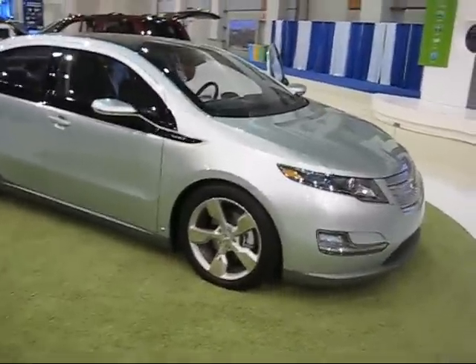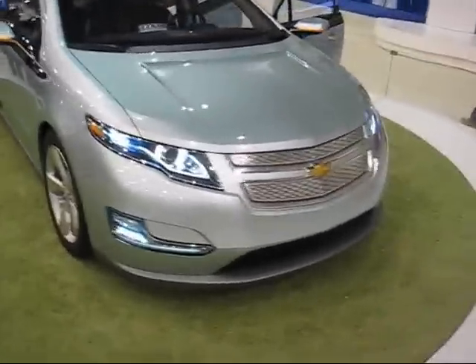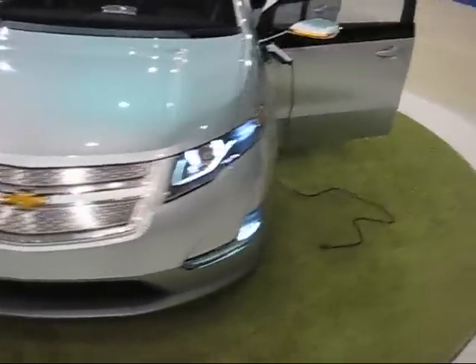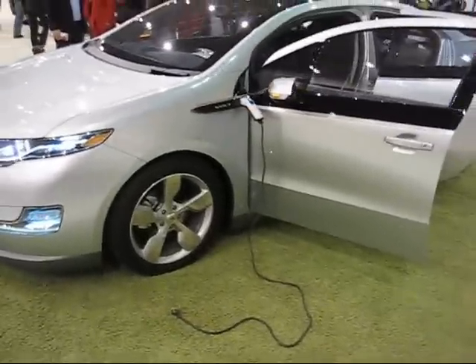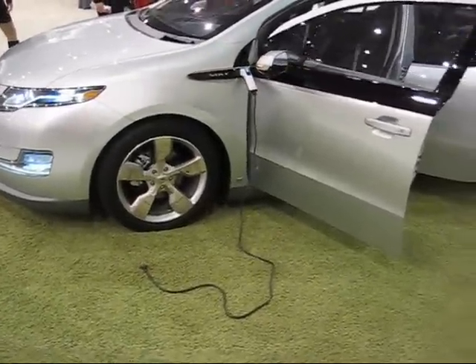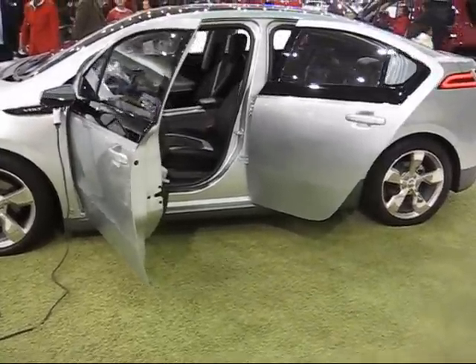And this, on a turntable of green grass — or shag carpet, I'm not sure which — is the Chevy Volt, the electric car. This is the one that's going to replace the cars that have gas and electric engines. It's a Chevy Volt. Nice car. Totally electric.